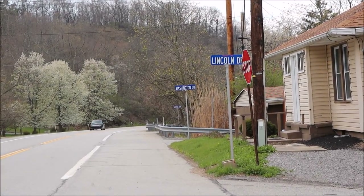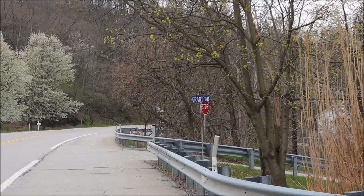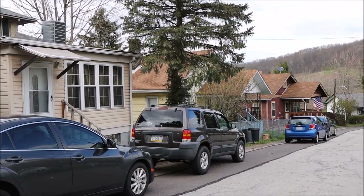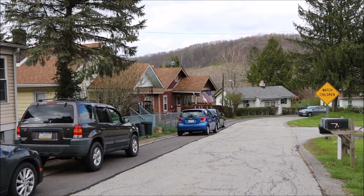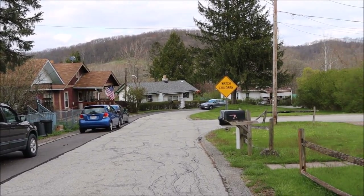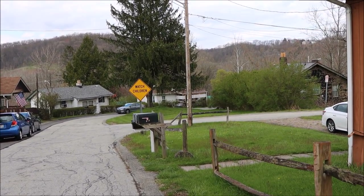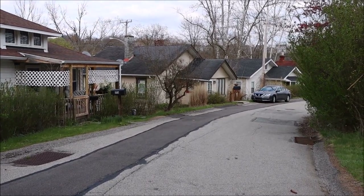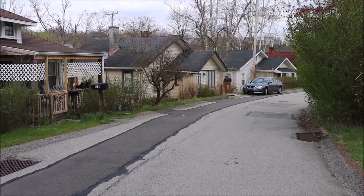We are only going to focus our attention on this area here. Indianola was built around 1916 as a coal mining town — a company town, with company houses and the company store.